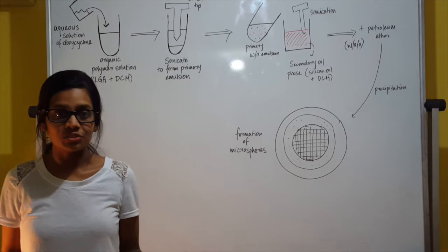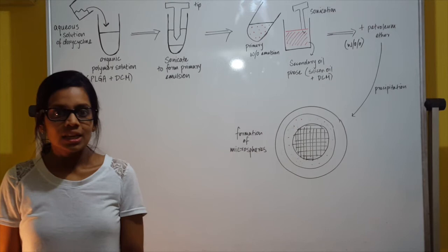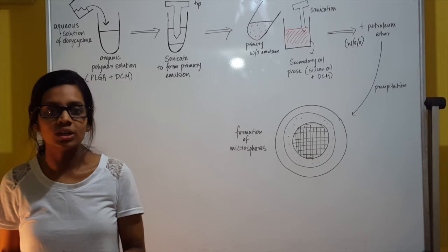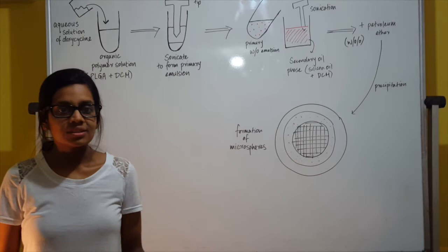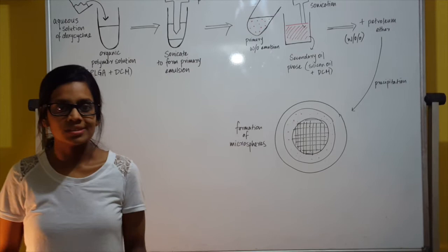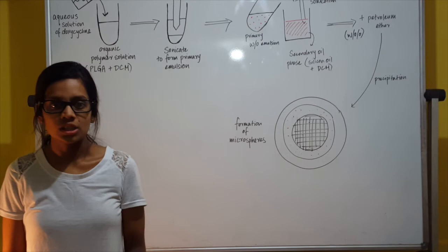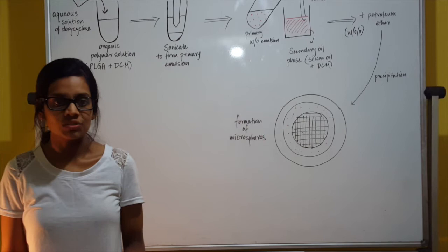What makes it so unique and how exactly is it formulated? The first phase involves fabricating spheres. This is achieved by first dispersing an aqueous solution of doxycycline in PLGA dissolved in dichloromethane. A water-in-oil emulsion is created using probe sonication, which means applying sound energy to agitate the molecules. Next, this primary water-in-oil emulsion is added to a secondary oil phase consisting of silicon oil and DCM, and further sonicated to form a stable secondary emulsion. DCM in the silicon oil phase during secondary emulsification reduces the rate of diffusion of the solvent from the polymer phase, producing a stable emulsion with aqueous droplets of doxycycline distributed within the polymer-rich organic phase in a continuous phase of oil.